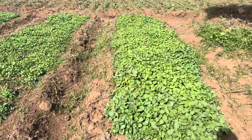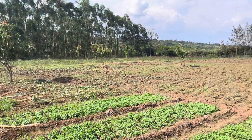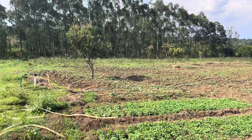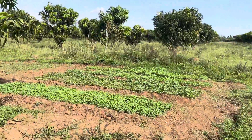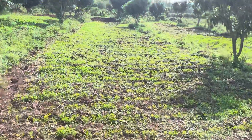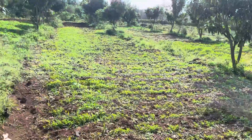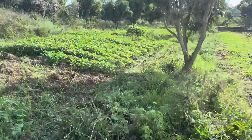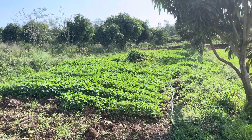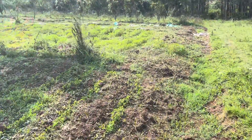The seedlings are doing quite well and some have been transplanted. This is an Osuga Managu plant. On this side we have spider plant seed beds — they're working on them. On this side also, you can see some of the earlier planted ones are almost ready to harvest, and here we have more spider plants.